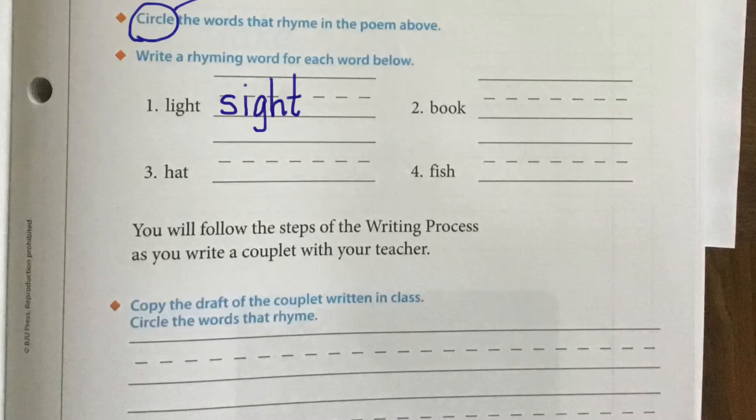Number three is "hat." I'm going to write "sat." And the last word is "fish," and Mrs. Connor is going to write "swish." So this has the same ending, but a two-letter change at the beginning instead of just one.